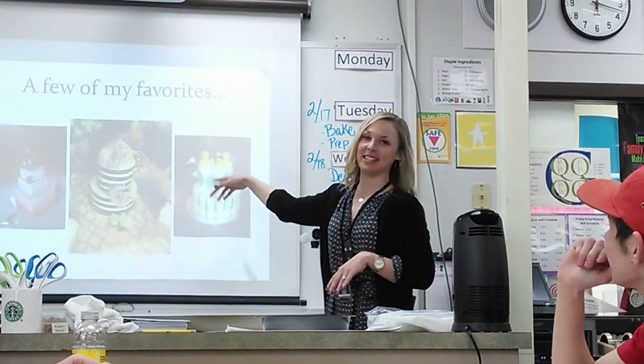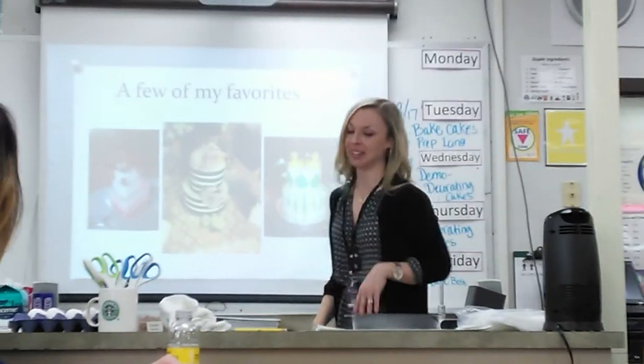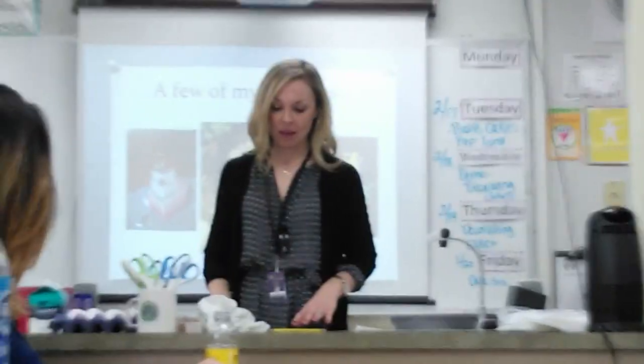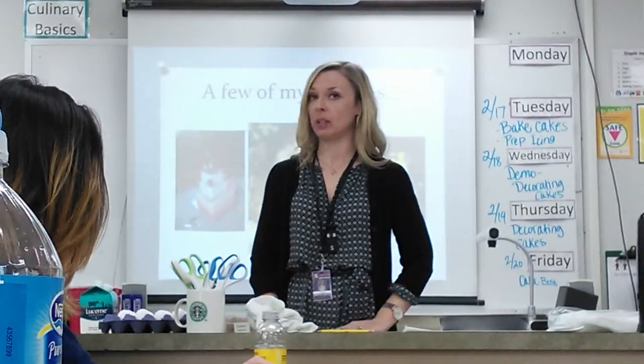This is a rubber ducks cake I did for a friend who requested it — kind of fun. So the recipes we're working with today: one is a lemon cake and one is a chocolate cake, and I believe you guys got to pick which one you wanted to make.